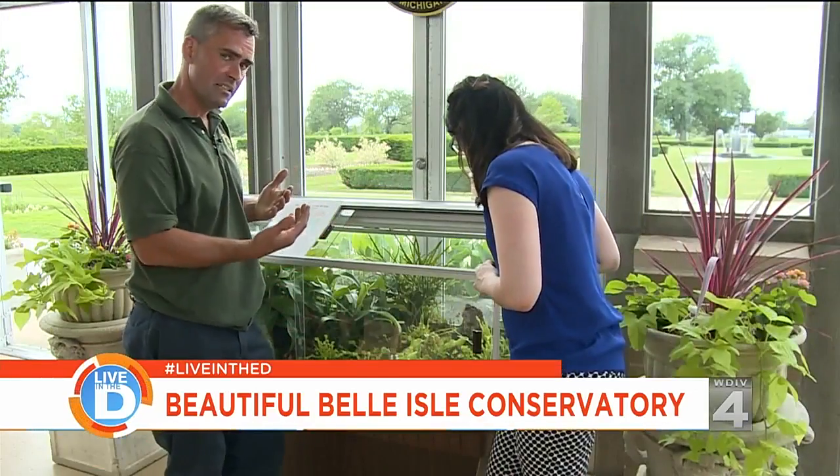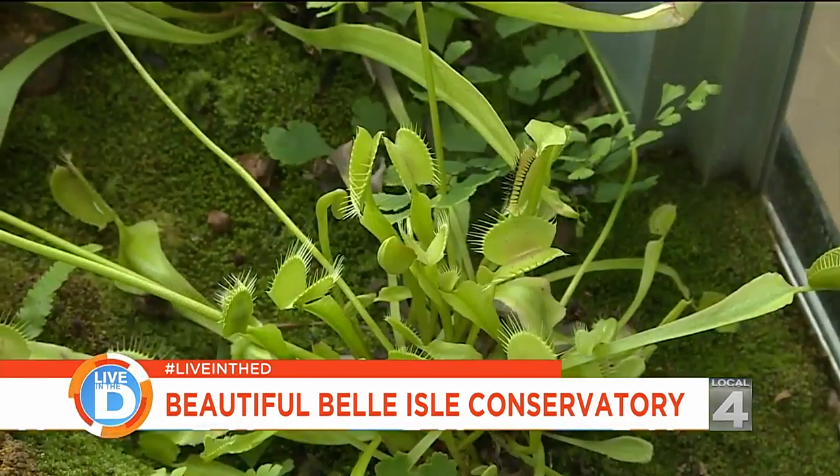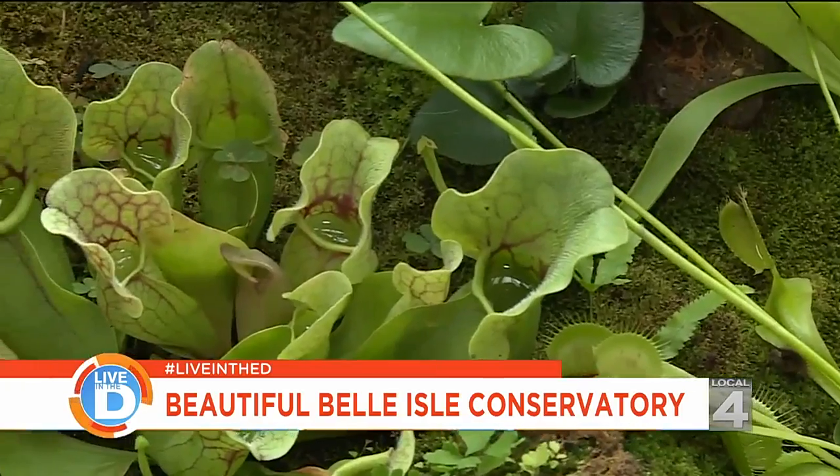This is the first thing you see when you come in, and this is to get the kids' imaginations going. This is the carnivorous case. We have Venus flytraps, we have Nepenthes — which are big pitcher plants — and these are Sarracenias.